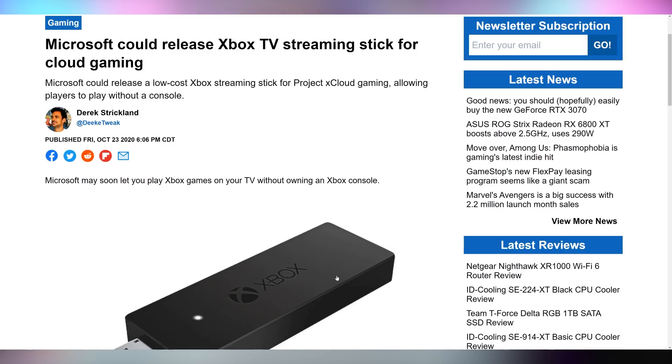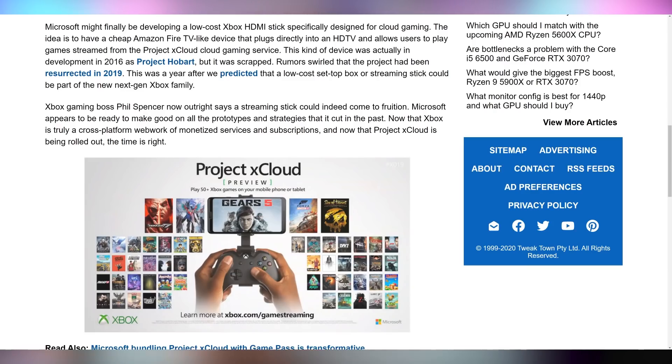Microsoft is looking to the cloud with a TV stick for Project xCloud Gaming, known as Project Hobart. Apparently it was scrapped a while ago but it looks like it's being reignited. Having something like a Fire Stick TV that can run Xbox One X quality games is a genius idea — very similar to how NVIDIA does things with their Shield. It's cloud streaming, but having a small dedicated device for it is a great concept.